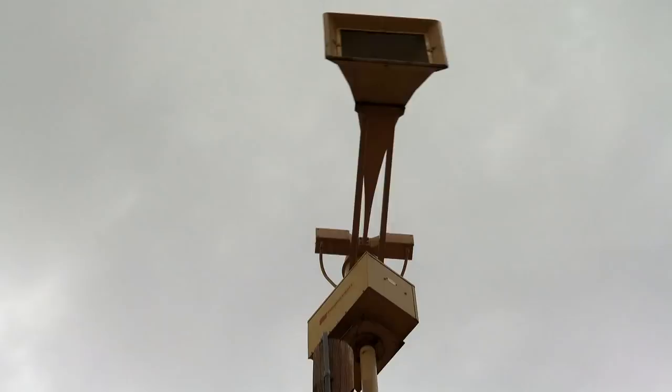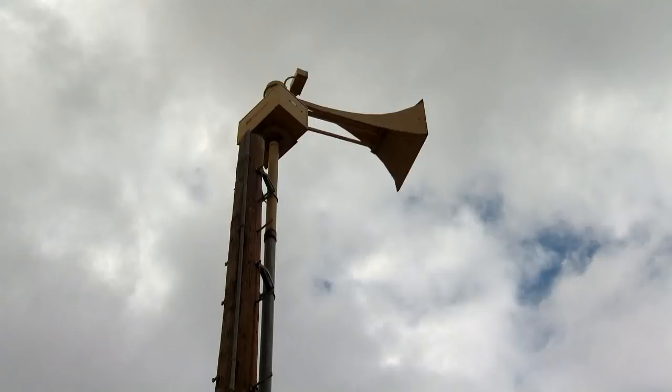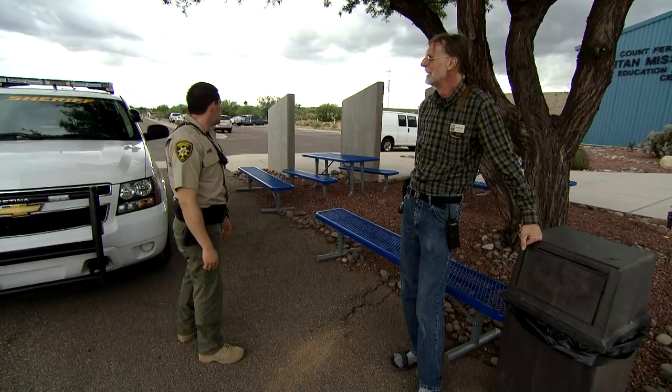There's no set schedule for running the Thunderbolt — usually it's fired up no more than once a month. When it does run, it gets lots of attention, sometimes too much. The day of our visit, it got people calling the Pima County Sheriff's Office, and deputies showed up to check it out.